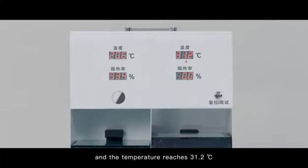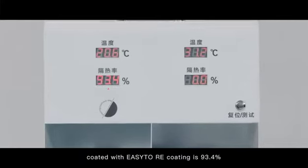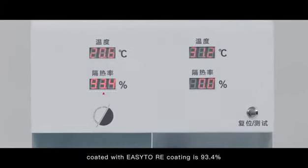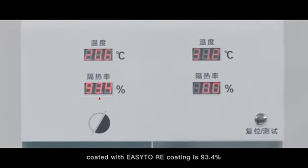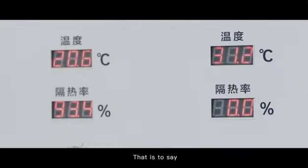The heat insulation rate of the single layer glass coated with the Easy-to-Re coating is 93.4%, and the temperature is only 20.6 degrees Celsius.